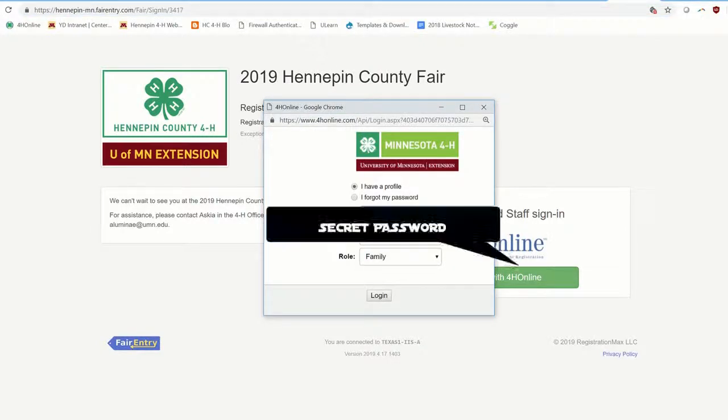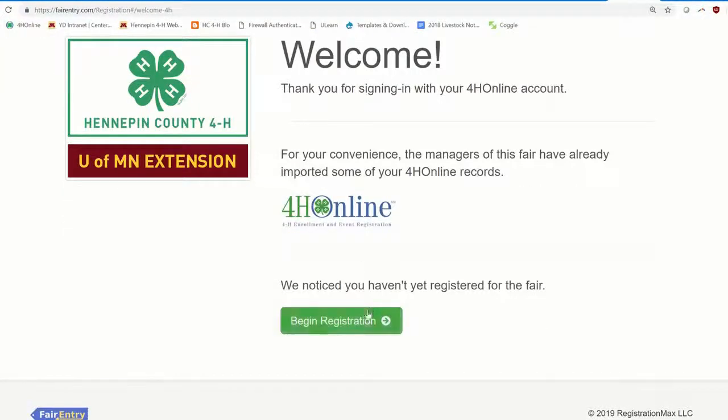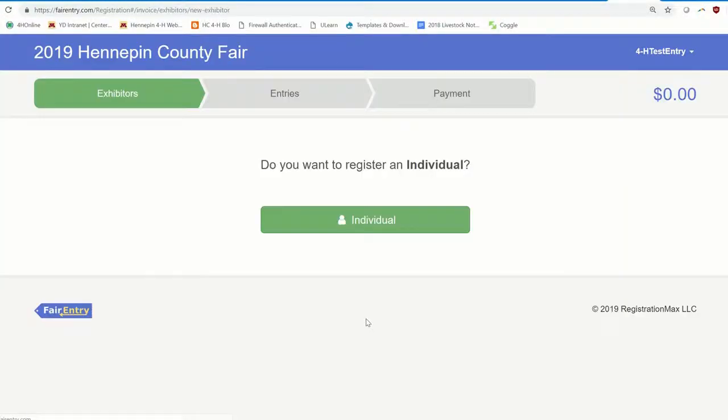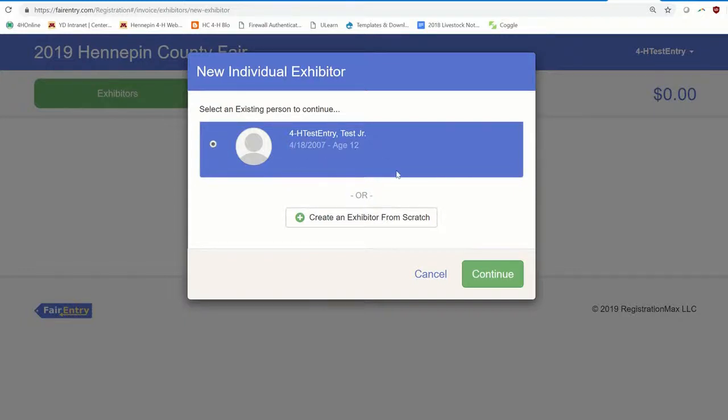I'm going to log in my pretend child. Your role is 'family.' Once you're logged into Fair Entry, you'll receive a welcome screen and you can click 'Begin Registration.' Select 'Individual.' If you have more than one child in 4-H, you'll likely see more than one profile — you'll see an exhibitor name. 'Exhibitor' is Fair Entry's word for 4-H member. I'm going to pick my 12-year-old child named Test Junior.